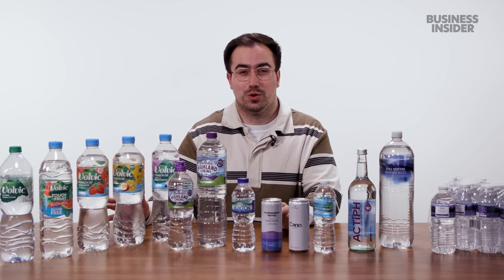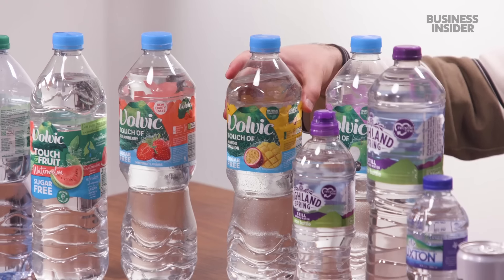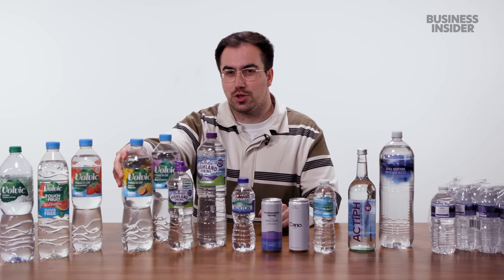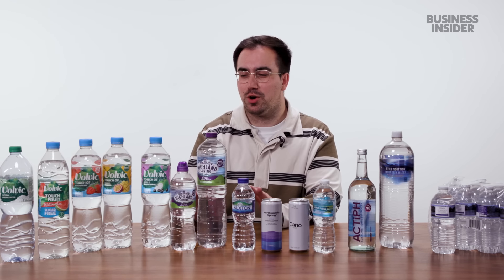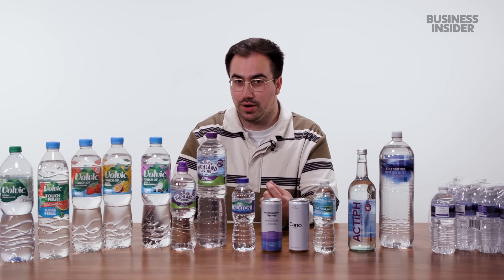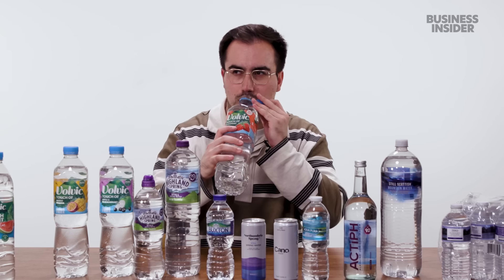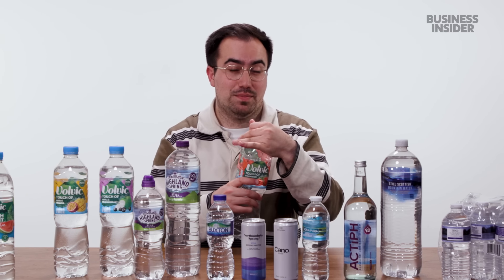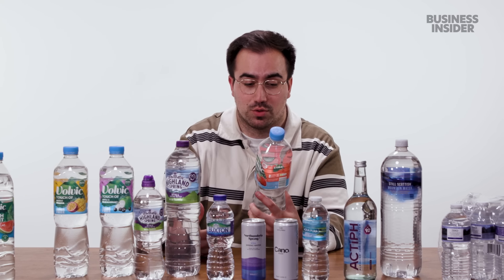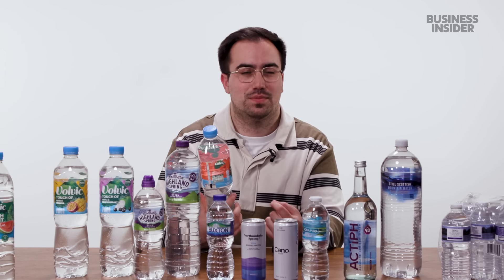Volvic also offers a large range of flavored water — we've got a few here today, including touch of fruit watermelon, touch of strawberry, touch of mango passion — that's passion fruit, not just a really passionate mango — and touch of apple and blackcurrant. I'm not crazy about flavored water as a concept, particularly when it comes to still water. I'll give strawberry a try. It's been a while since I've tried just a flavored water.